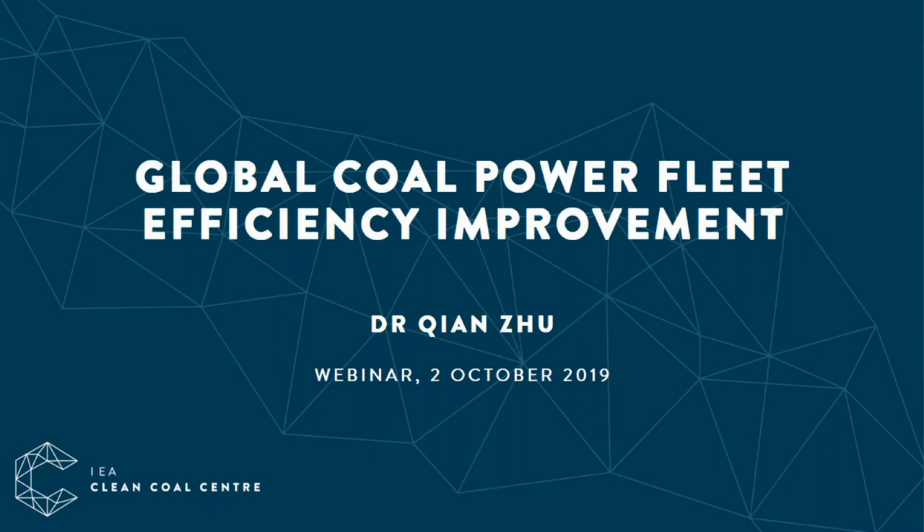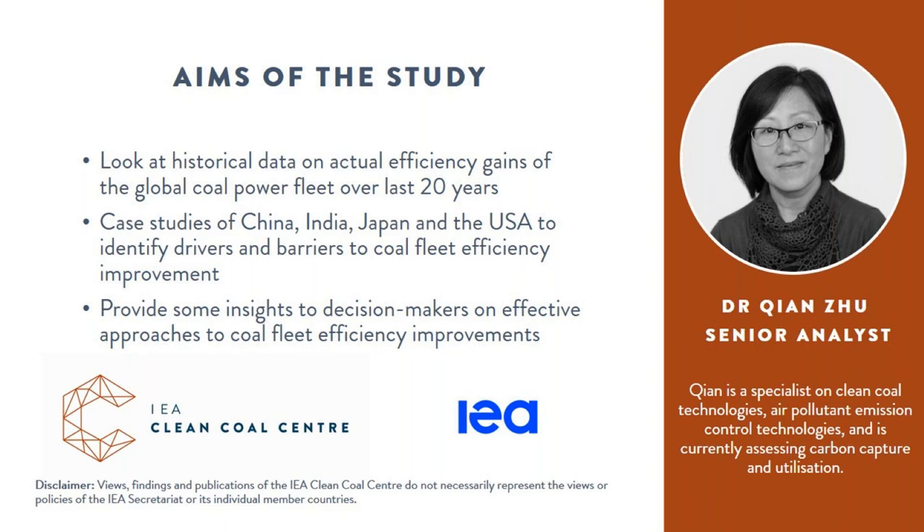Hello everyone. Today I'm going to talk about my latest report titled Global Coal Power Fleet Efficiency Improvement. It is just coming out in draft for peer review and it's expected to be published before the end of the year. For this piece of work I examined the overall efficiency gains of the global coal power fleet over the past two decades or so.